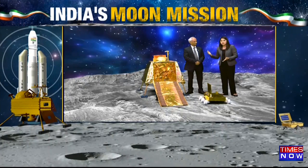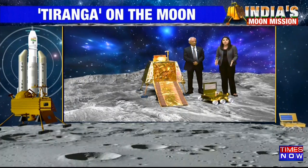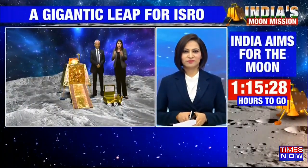And like Mr. Selvamurthy pointed out, the real countdown has begun. The real job of the lander, rover, and the entire team that will be going through tons of data once it is transmitted after soft landing — that begins now. Back to you, Priya.